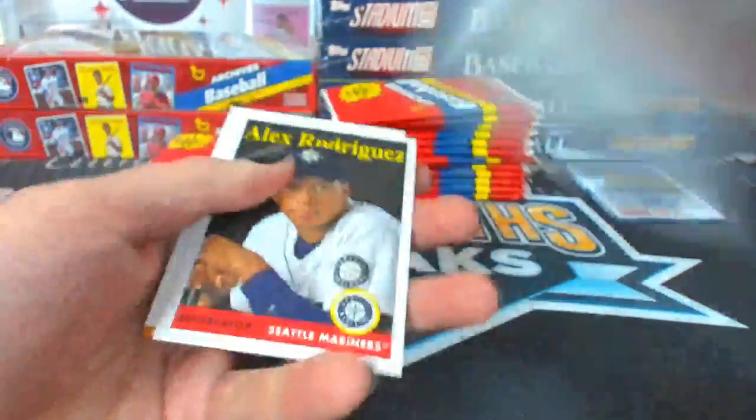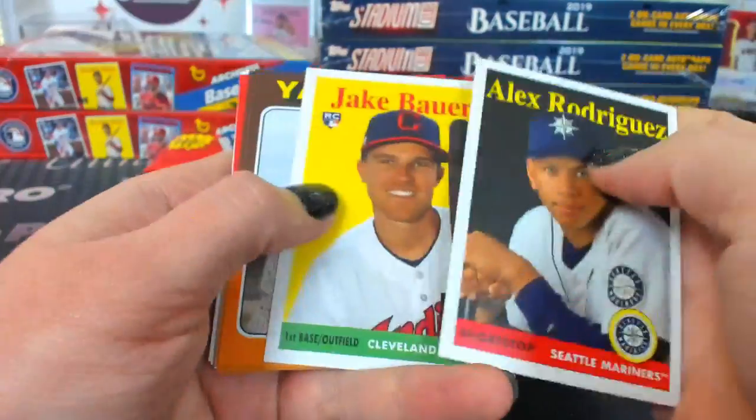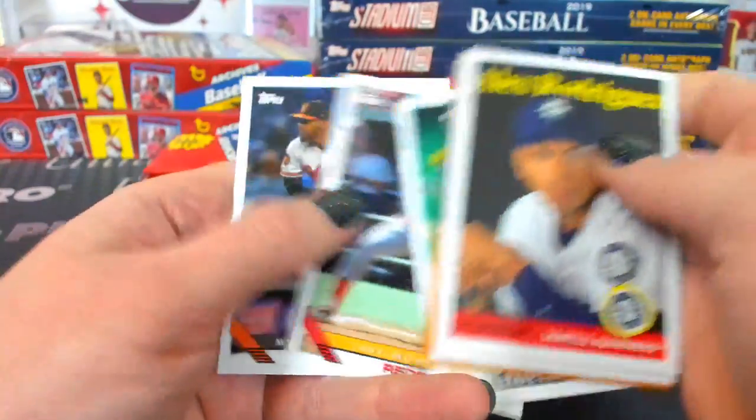It's kind of a wacky product. Not quite as wacky as like a Ginter, but...